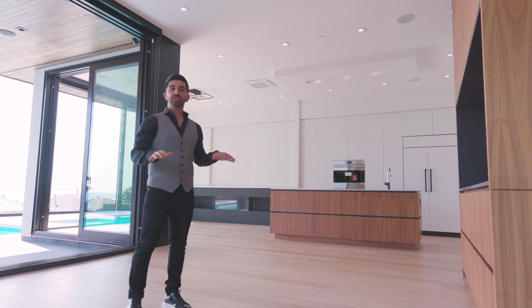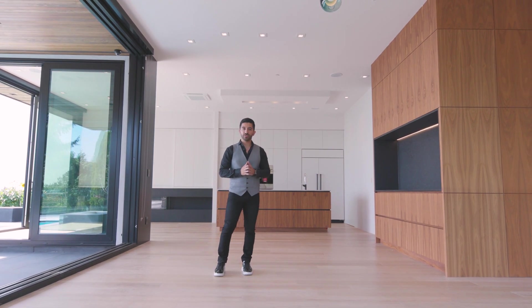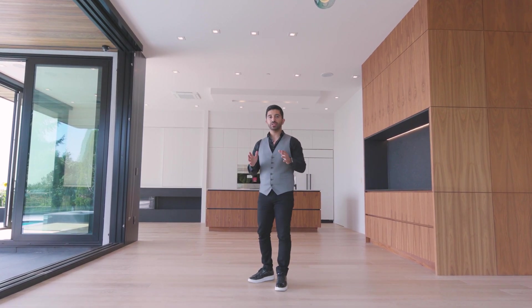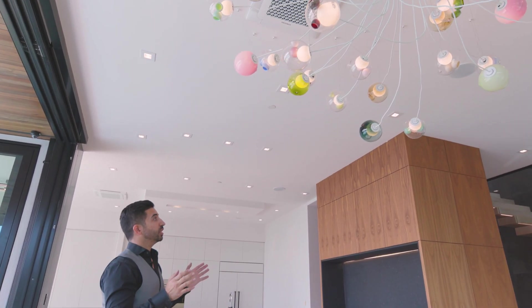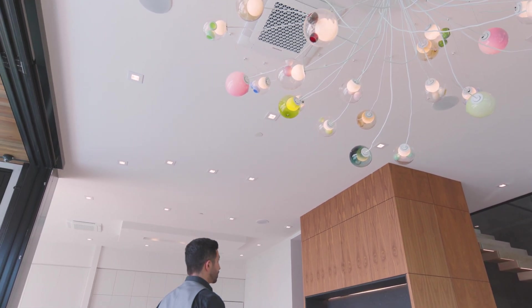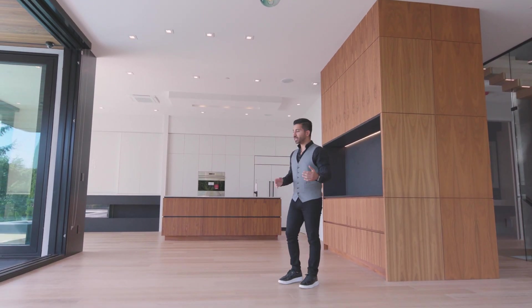On this level we have 11-foot ceilings, on the basement another 11-foot ceiling, and upstairs on the third floor we have nine-foot ceilings. One of the ideas behind this design is that it's a very modern and minimal home, so they used a split system air conditioning with no drops in the house, allowing them to keep the 11-foot ceiling consistent throughout this level, which is very hard to achieve in modern design homes.